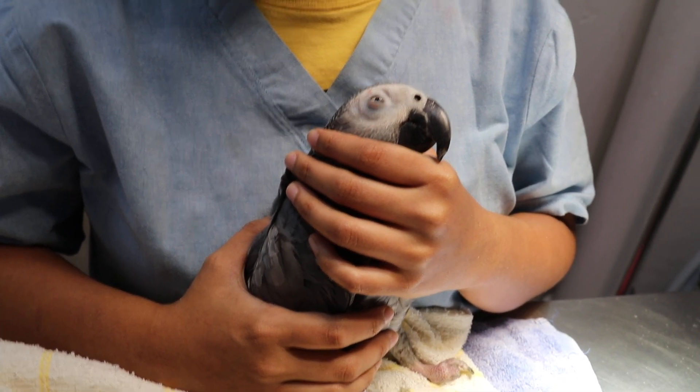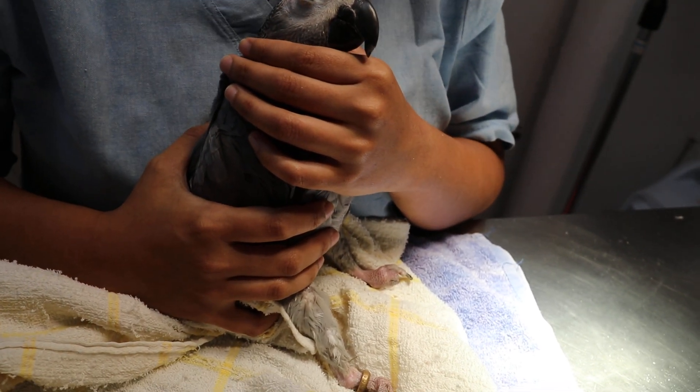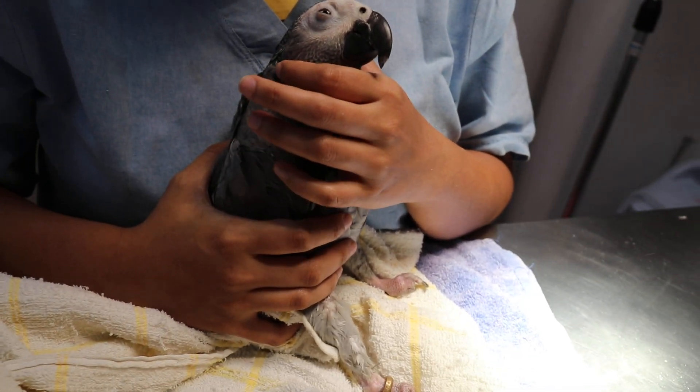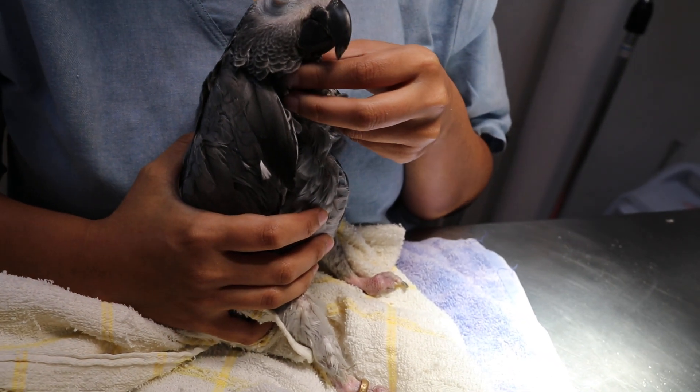That was when the seizures had become less frequent. Then after that, the seizures became more frequent, so now the owner is giving 0.1 ml two times a day, but not exactly every 12 hours. That is the problem. Now we will review the onset.